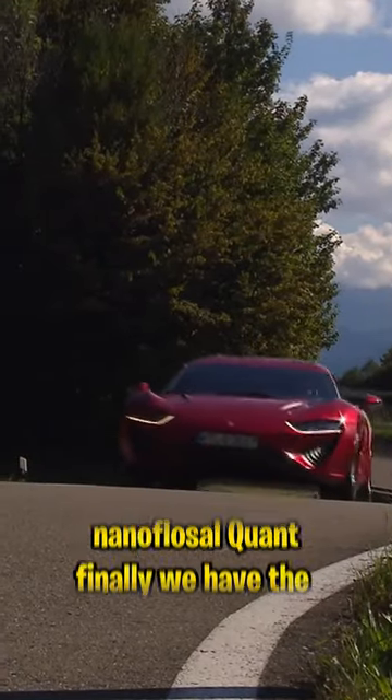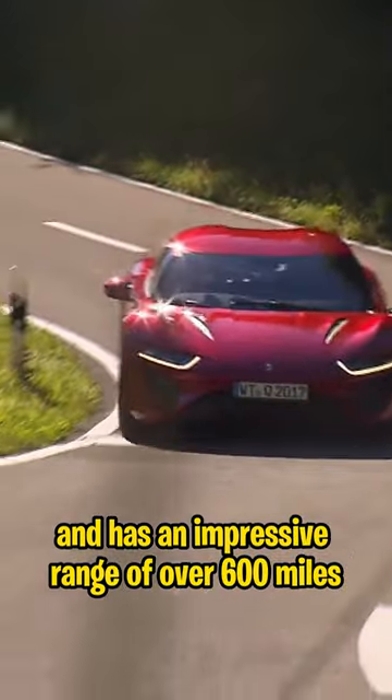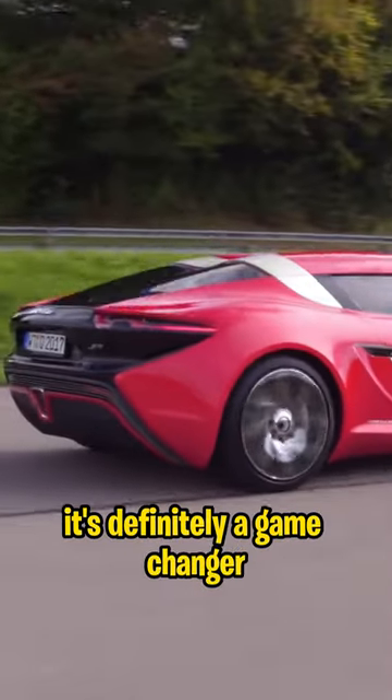Finally, we have the NanoFlowCell Quant. This electric car runs on saltwater and has an impressive range of over 600 miles. It's definitely a game changer.